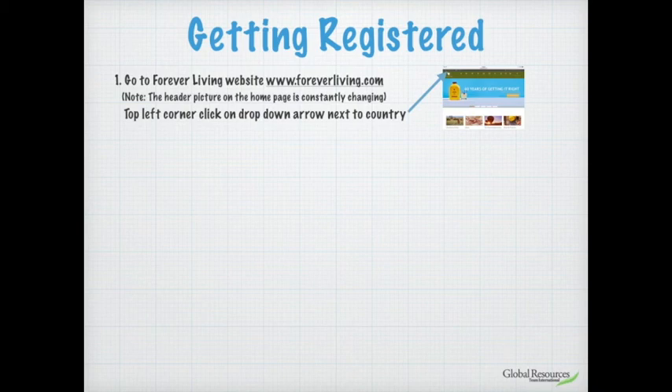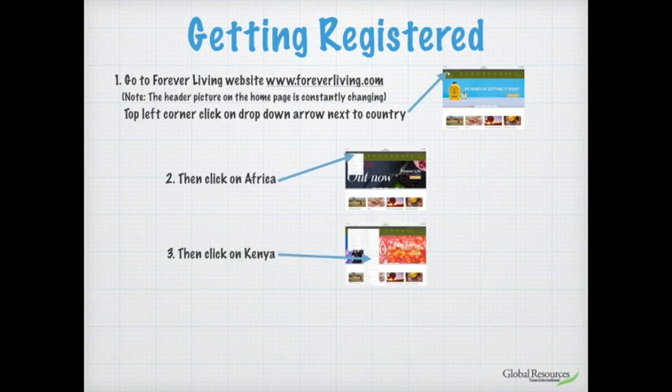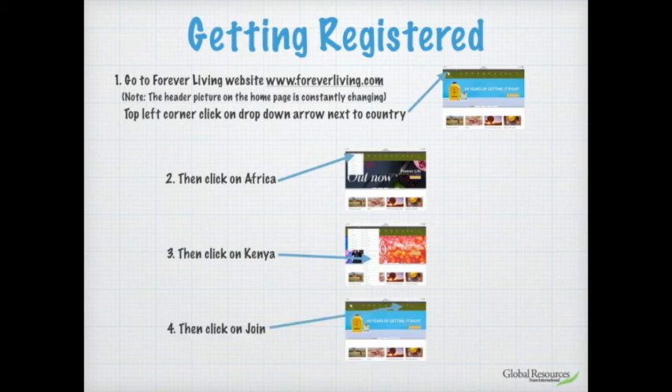To the right of that you'll see a drop-down arrow. Click on that arrow to change the country from United States to Kenya. That will bring up a white box showing the continents we operate in around the world. At the very top you'll see Africa — click on Africa and another box will appear alongside it showing, in alphabetical order, all the countries in Africa we operate in. Just over halfway down you'll see Kenya. Click on Kenya, and those boxes will disappear. The top left of the green band will now show Kenya.